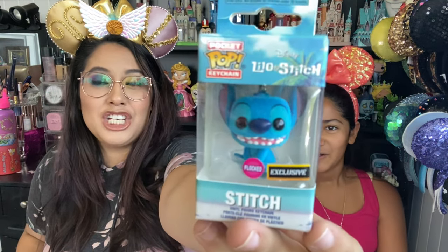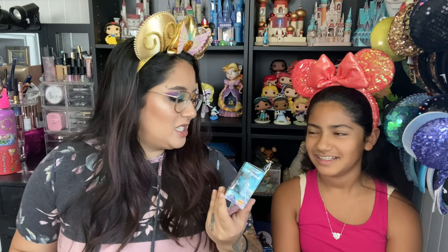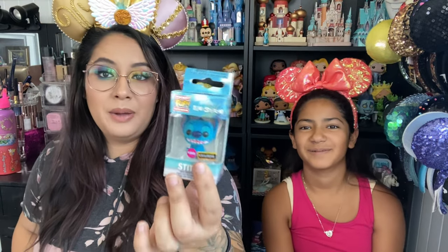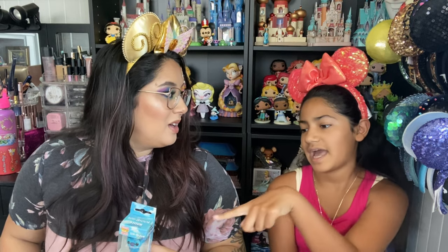It's fluffy — flocked means it's like fuzzy, okay. And it is actually a Hot Topic exclusive. Look how cute the box is! My mom is actually pretty jealous that I have a glitter ice angel Funko Pop. So we got those three — thank you so much, I love them!